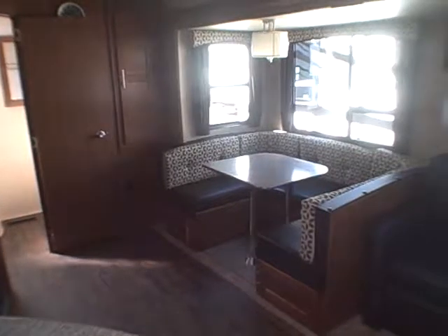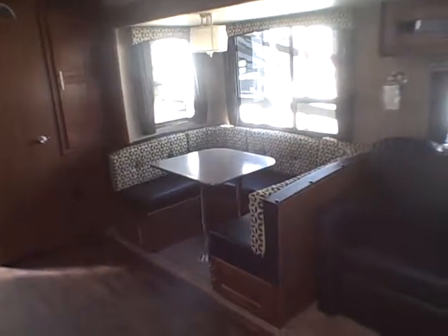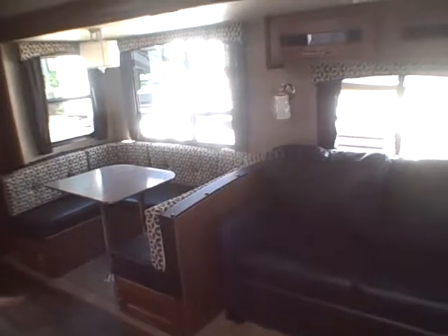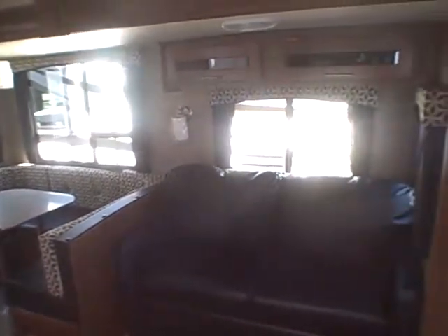It's the 2015 Wildcat 26FVS right here at Gibbs RV in Coos Bay. 1-800-824-4388. See us on the web at www.gibbsrv.com — that's g-i-b-s-r-v.com in Coos Bay.